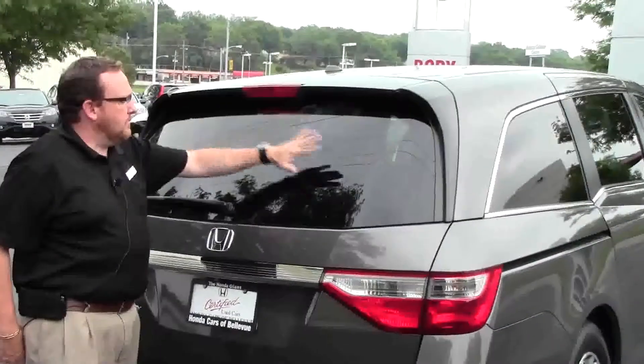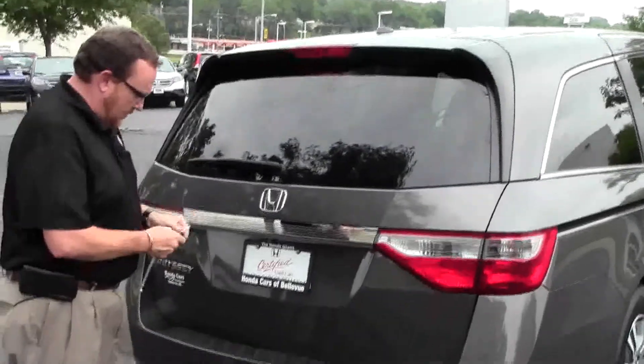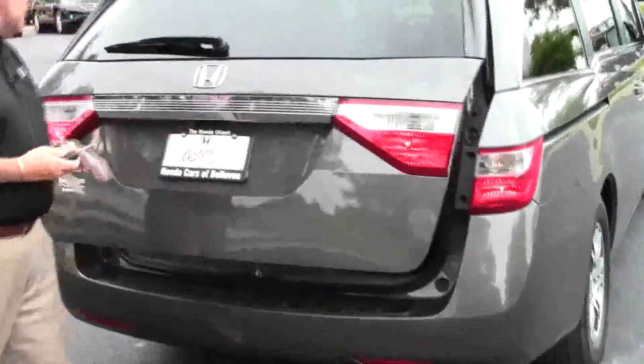High mount brake light, rear window defrost, wiper and spoiler to help keep the back window clean. Power rear hatch, and it does have the backup camera which is standard.